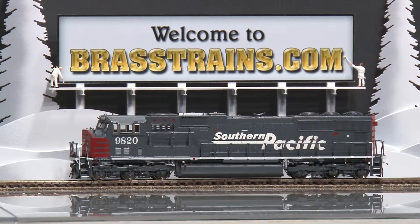Our next model is item number 053044. It's a Southern Pacific SD70M diesel engine, road number 9820. This comes to us from Overland Models, built by Ajin in Korea. It's part of a 1995 run. It has factory paint and operating directional lights. I will demonstrate how it runs for you.